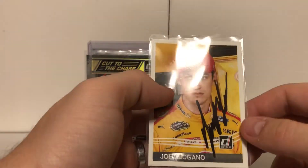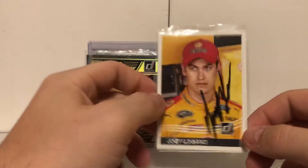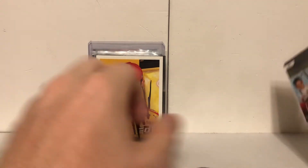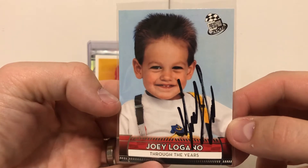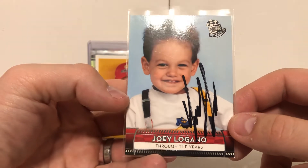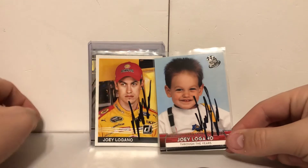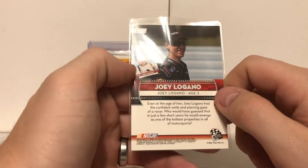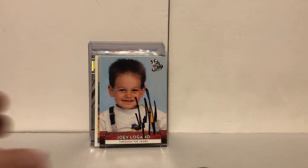We got a Donruss 2017 — and another Donruss 2017 throwback. I just kind of nitpicked and pulled some stuff out; I didn't really go hunting hard on all of this. Press Pass 2009 — through the years, check him out — little Joey, you can tell that's him, still smiling just as he does today.